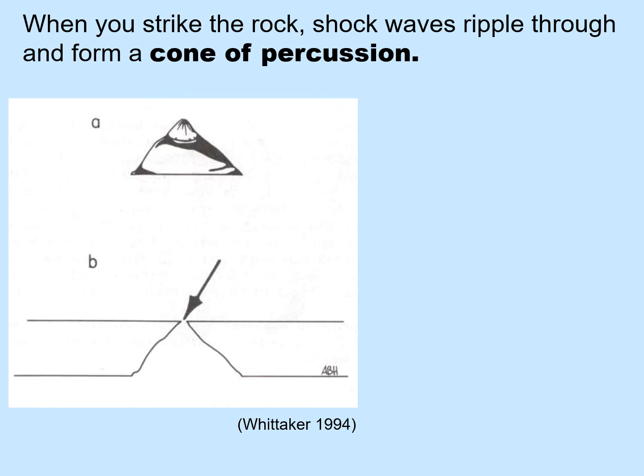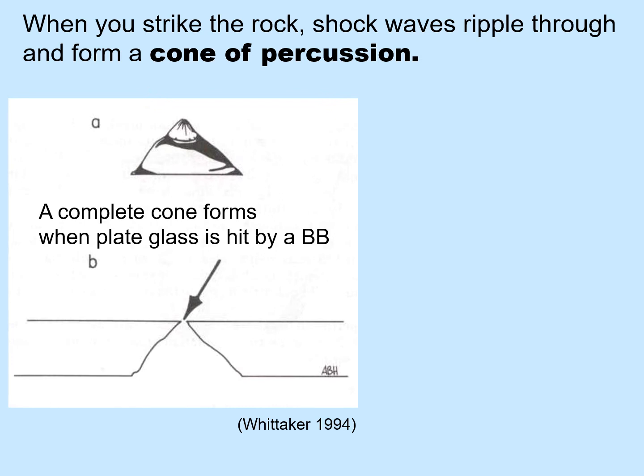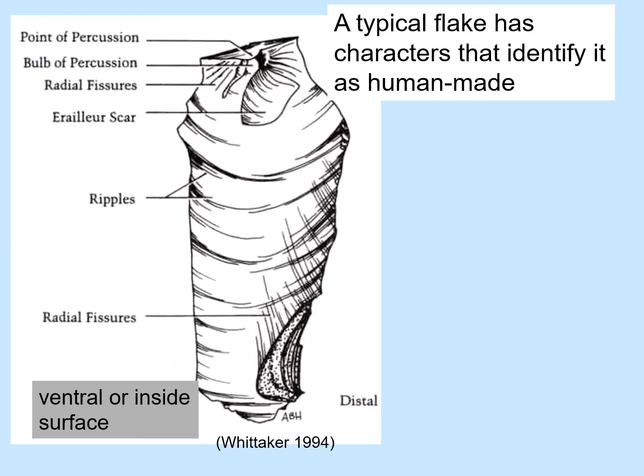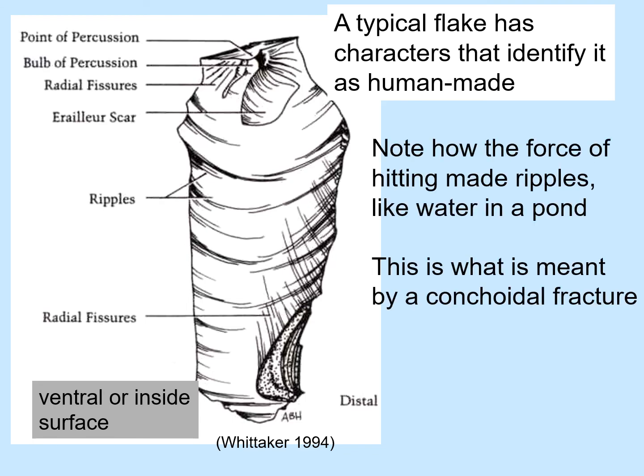For example, when a BB hits a plate glass window straight on, a complete cone can form and pop out. Now this is not very useful for making tools, but if you hit on the edge of the rock, you get a partial cone called a flake. A typical flake has characters that identify it as human made. Note how the force of hitting made ripples like water in a pond, and this is what is meant by a conchoidal fracture.